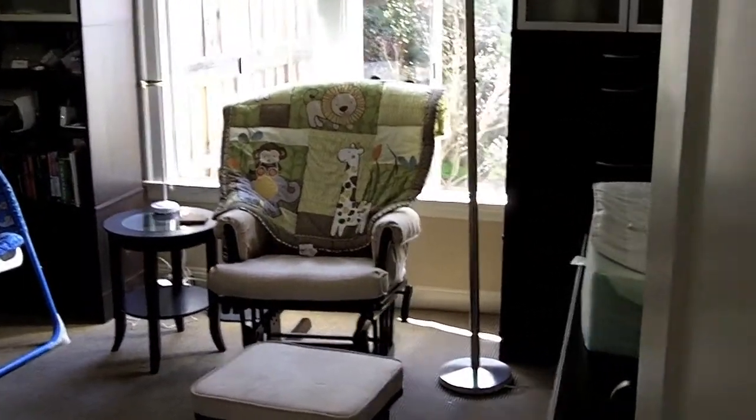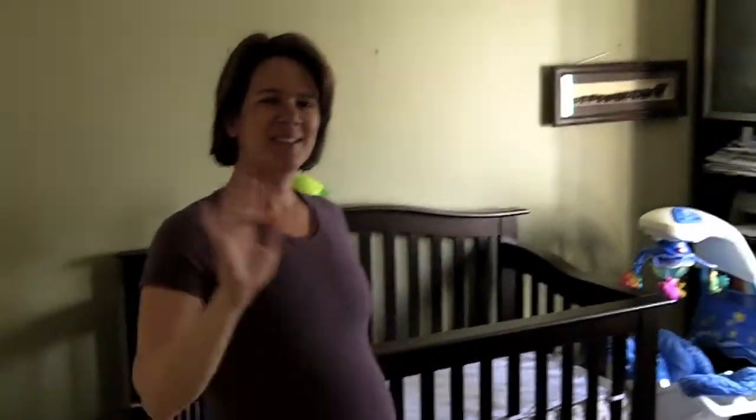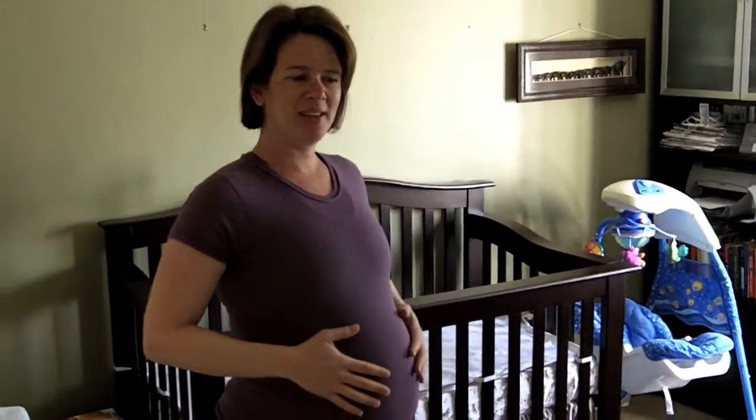This is the tour of the new baby nursery, featuring Kirsten and the baby. It's not here yet — it comes in five days, theoretically.